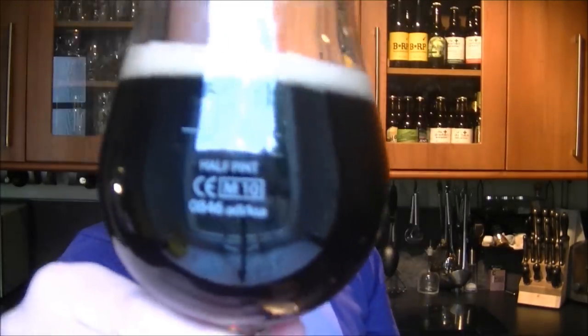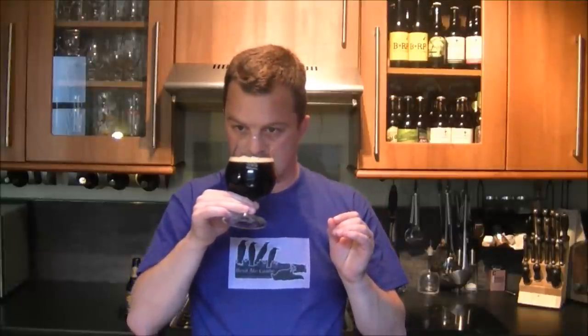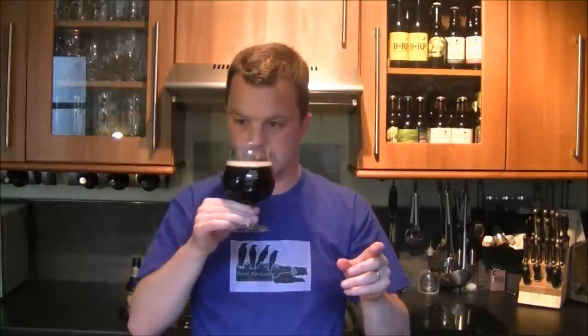Let's get the nose now. Immediately, I'm not getting any of the hops — with the Sierra Nevada stout it was quite hoppy. This is more roasted: roasted coffee, caramel, chocolate, vanilla. I'm not getting any hops at all.